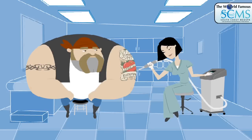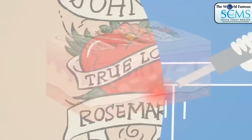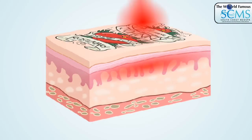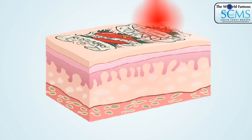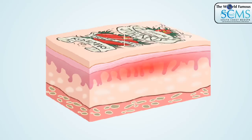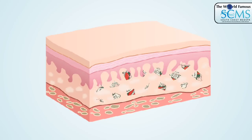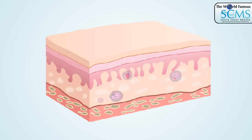The tattoo removal laser emits specific wavelengths of light. Tattoo ink is removed by light bypassing the skin and being absorbed into the ink. Rapid absorption of the laser energy causes the ink to break into tiny particles, which are then removed by the body's natural filter system. South Coast MedSpot lasers provide maximum tattoo removal while leaving the surrounding skin unharmed.